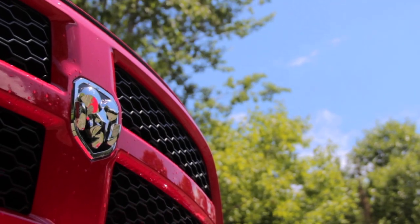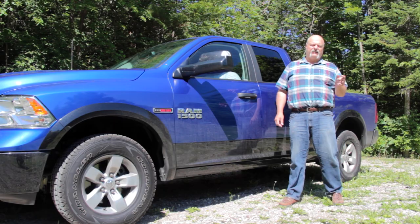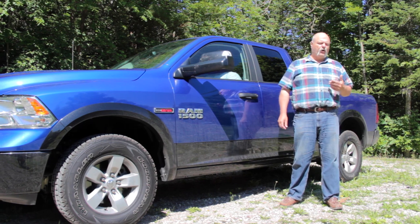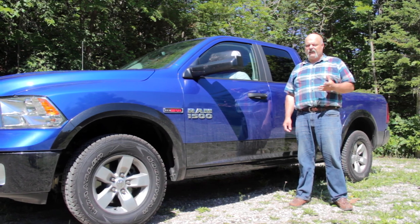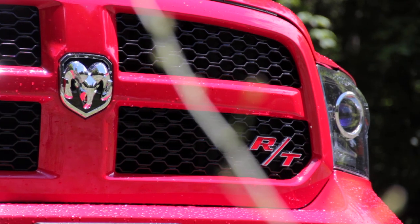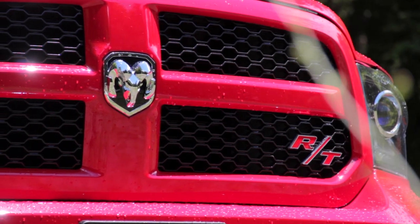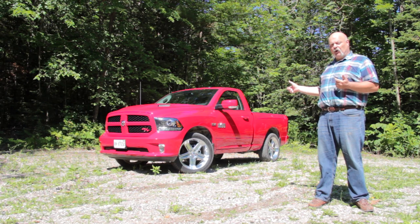Here at the Canadian Truck King Challenge we love trucks, but that doesn't take away from the fact that first and foremost a truck is a tool, and this is what most trucks look like today: four doors, ample payload, good towing, decent off-road capability. But thankfully the guys at RAM have never forgotten that boys still gotta have their toys.